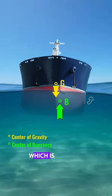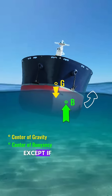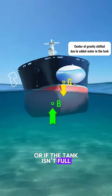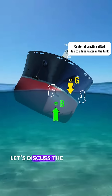This happens all the time, which is why our ship is stable, except if water gets in, or there's unsecured cargo, or if the tank isn't full. That's one minute, so let's discuss the metacenter or GM of the ship in the next videos.